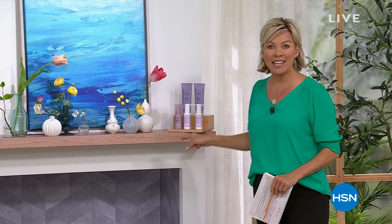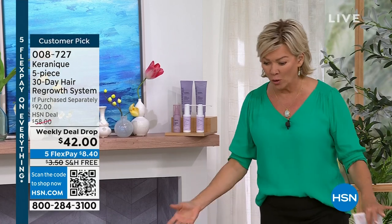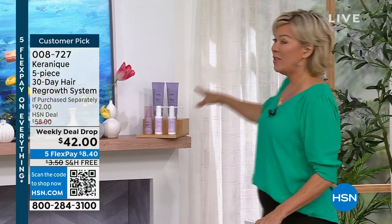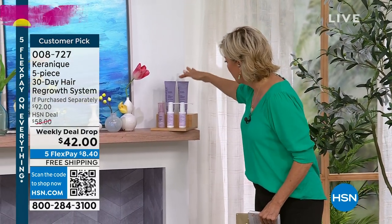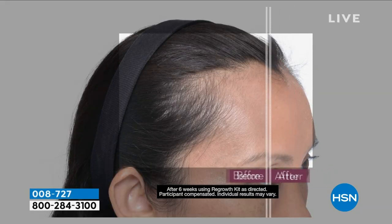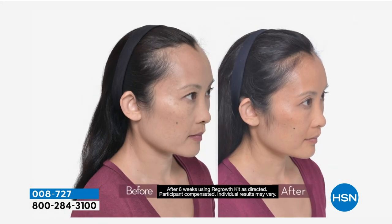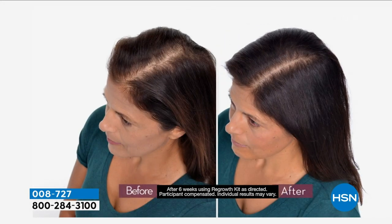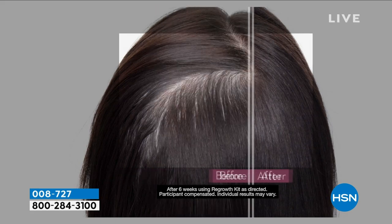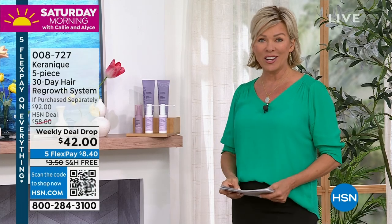One of our weekly deal drops is from Karanik. If you're dealing with any hair loss issues, we've got something that can make a difference. It's a five-piece system: the strengthening shampoo, conditioner, regrowth sprayer, treatment spray — two hair regrowth sprays. That's the magic. The part is starting to widen and you're feeling self-conscious — there's a product that can help, and it's called Karanik. Tomorrow night at midnight the price goes back up to about $58; it retails for $92.